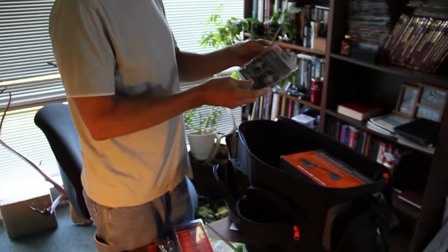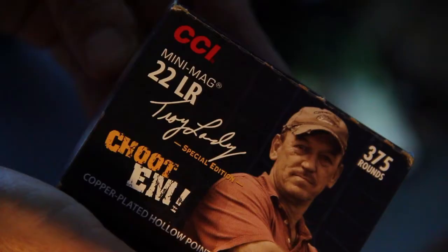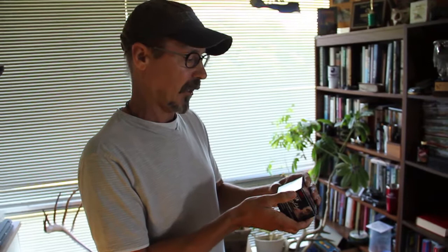Here's another ATK company — Weaver Optics. We've got a set of their one-inch scope rings. Oh, this is golden here. You know how hard it is to get a hold of .22 ammo right now. CCI, another ATK company — 375 rounds of .22 long rifle. Great stuff. JJ, you are the man.